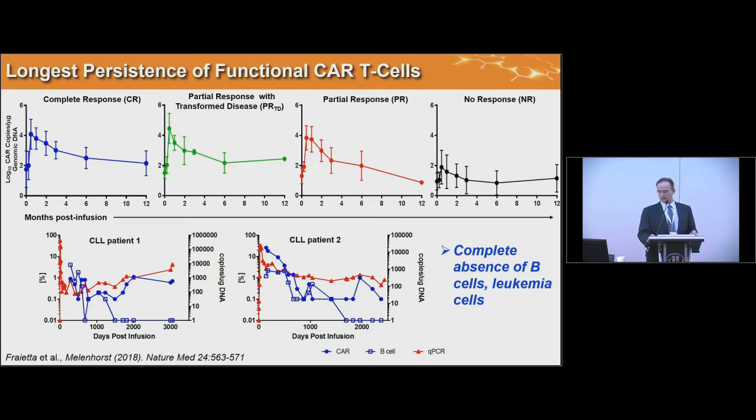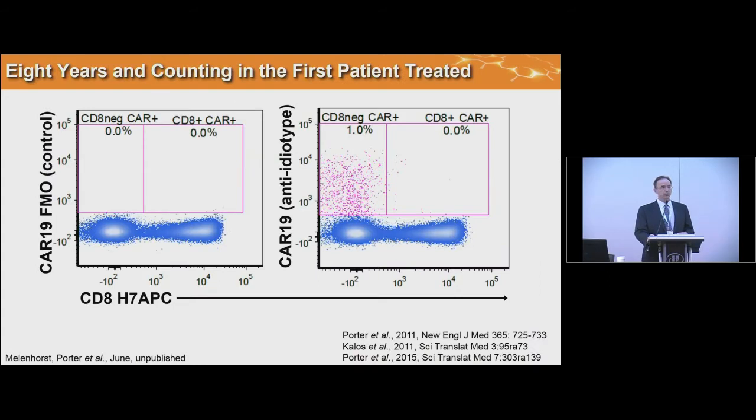Furthermore, patients one and two, infused in 2010, show persistence of seven or eight years — detectable by PCR as shown in red triangles, or by flow cytometry with an anti-CAR-specific antibody in blue circles. Both patients are still in deep remission, have no B cells, and this toxicity is managed by IVIG. By flow cytometry, the CAR staining at eight years is still present, mostly in CD8-negative cells — some really important general observations.